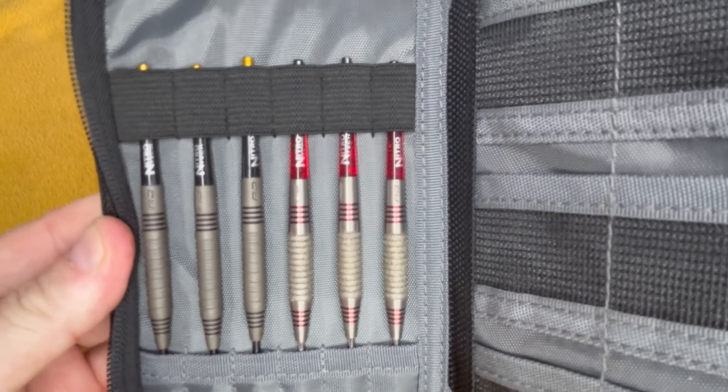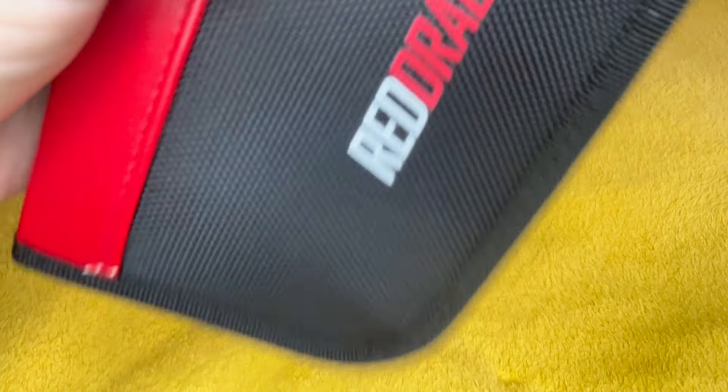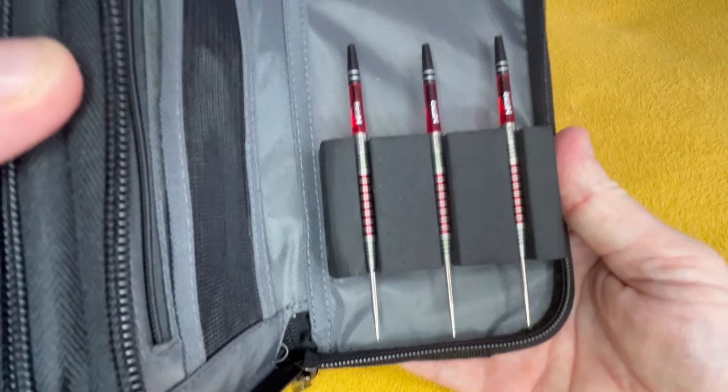What have we got here? We've got Clayton Onyx and the Clayton Elements in the front, and the Clayton World Cup set in the back.